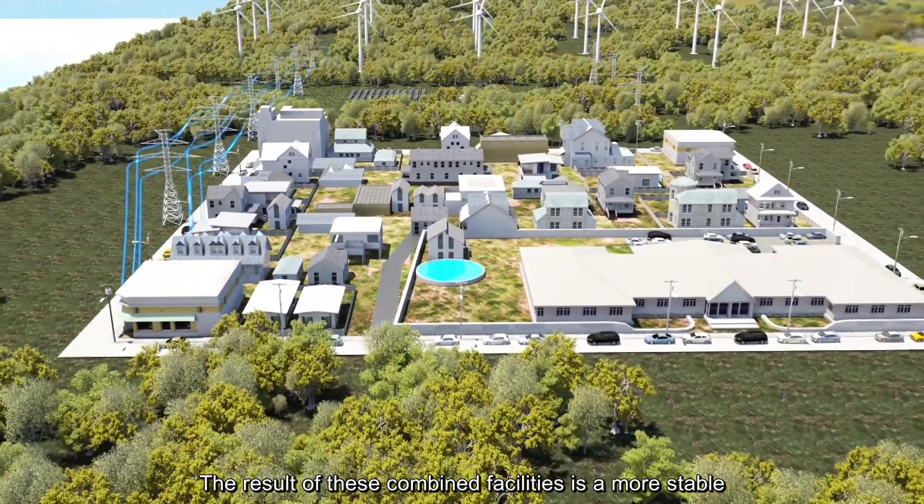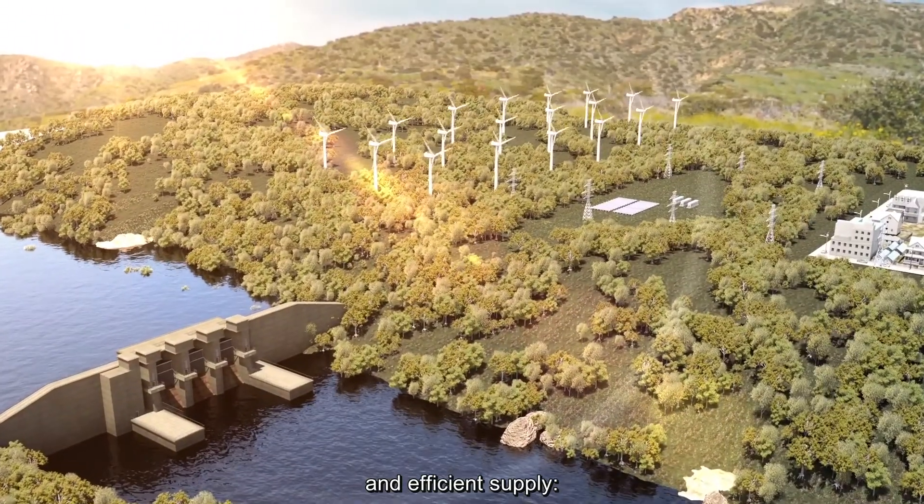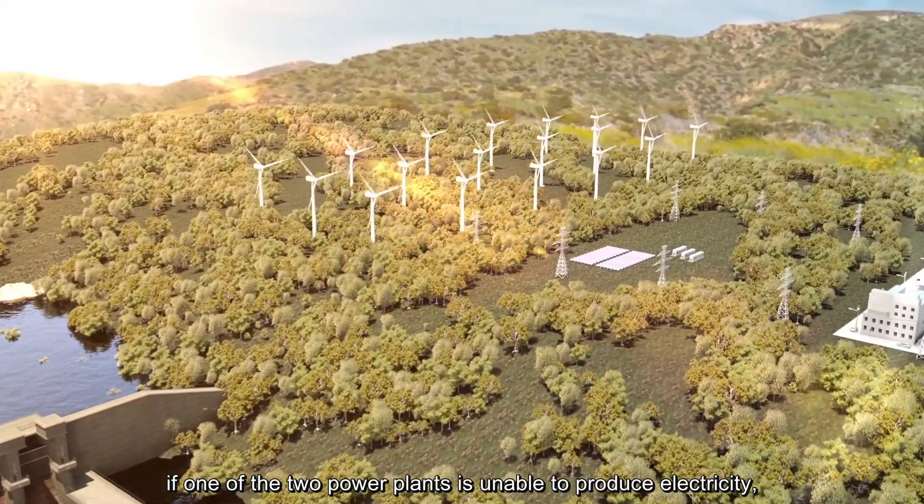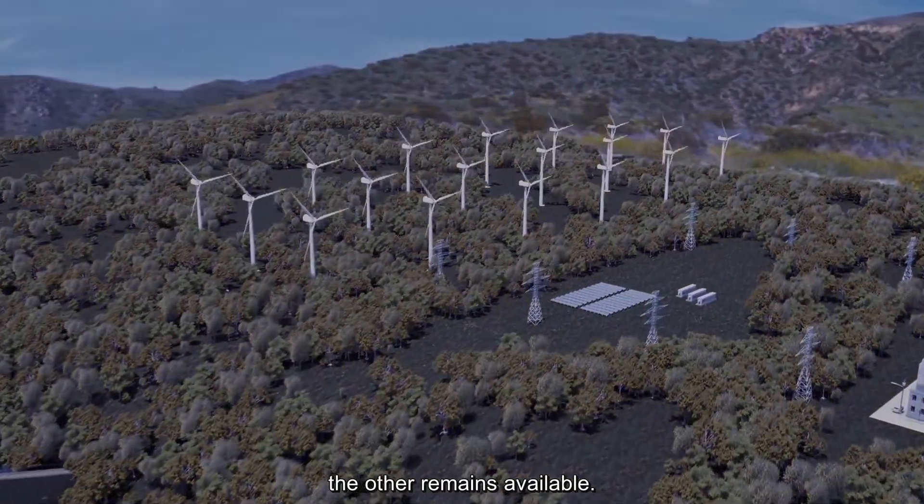The result of these combined facilities is a more stable and efficient supply. If one of the two power plants is unable to produce electricity, the other remains available.